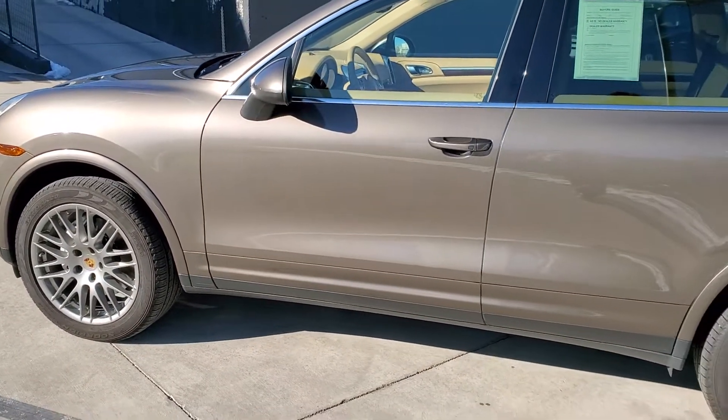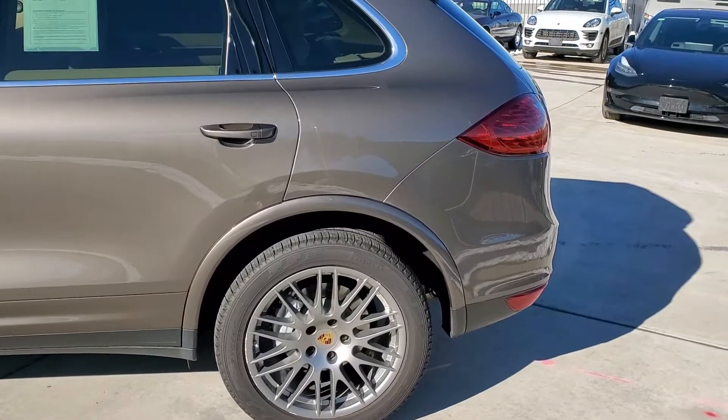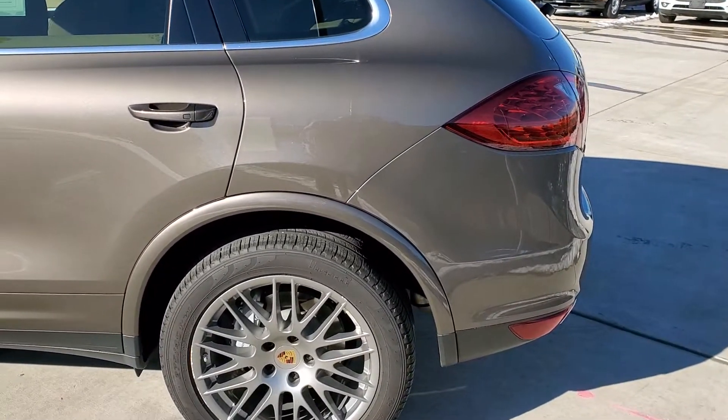The car is in really great shape. The car will be a certified pre-owned, so you'll have the two-year unlimited-mile warranty from the date of purchase.